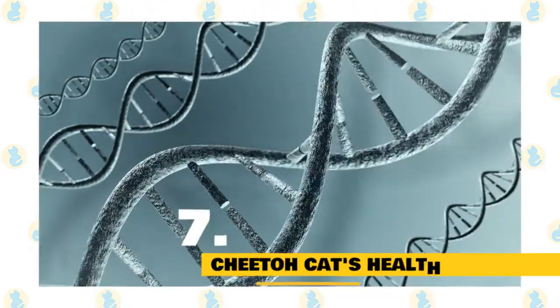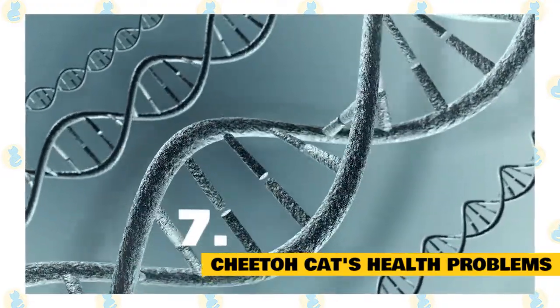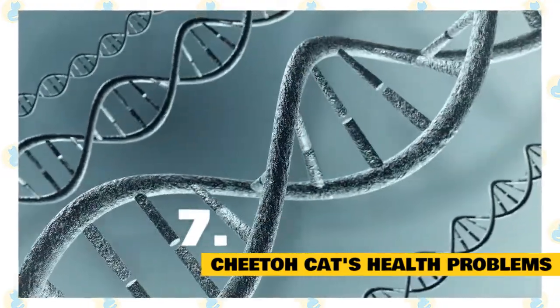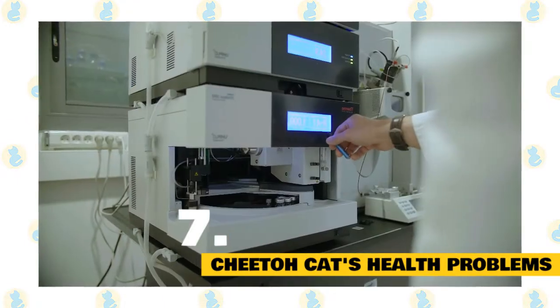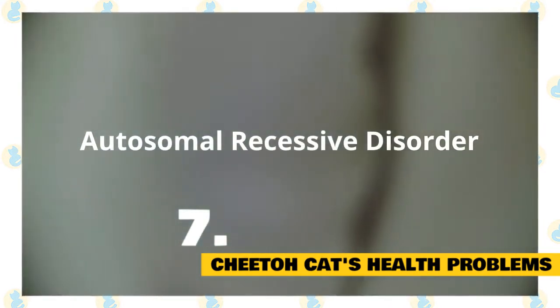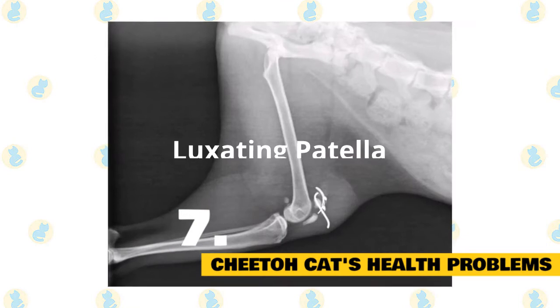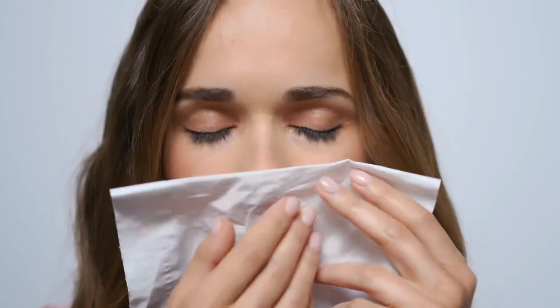Cheeto cats' health problems: This hardy breed does not suffer from any severe diseases apart from common feline ailments. Since they are a new breed, not much is known about the genetic diseases they suffer from. However, they might be prone to autosomal recessive disorder, a gene disorder. It is also reported they suffer from luxating patella, a knee problem. People prone to cat allergies should be aware that these are hypoallergenic cats.